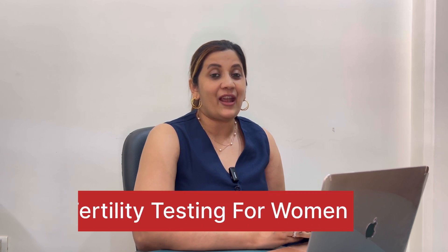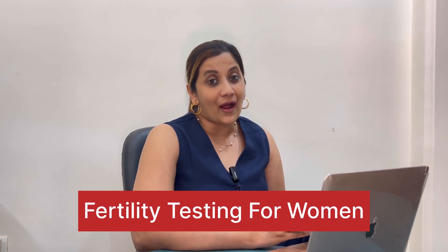Hi, I am Dr. Shweta Shah, a gynecologist, a laparoscopic surgeon, founder and director of Ameva Clinic, Mumbai. Today we will know what tests are required on the part of your female partner when you are considering planning for pregnancy. Whenever any couple has been trying for pregnancy for a period of one year and they are unable to conceive, that is the right time they should seek treatment with the gynecologist or the fertility expert.